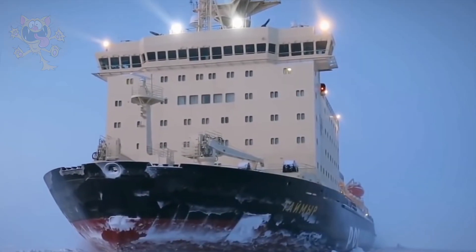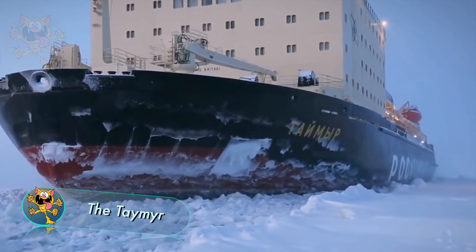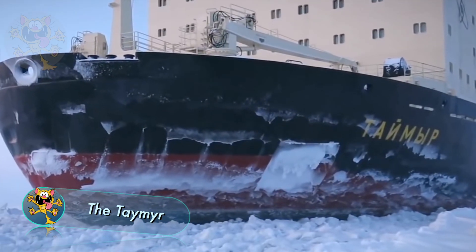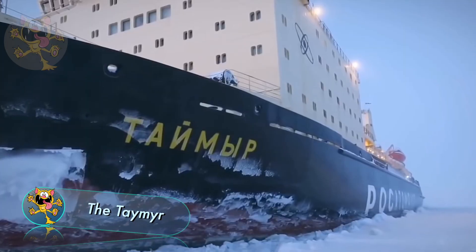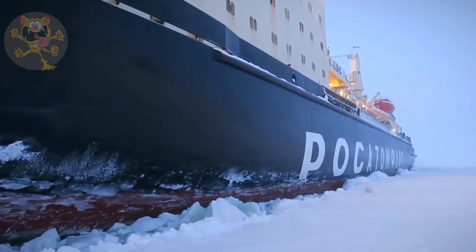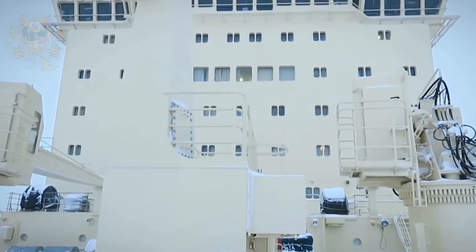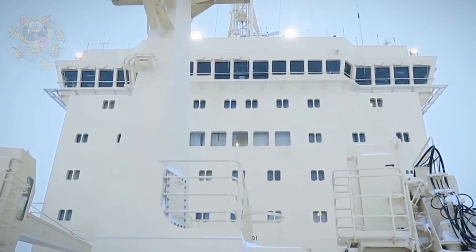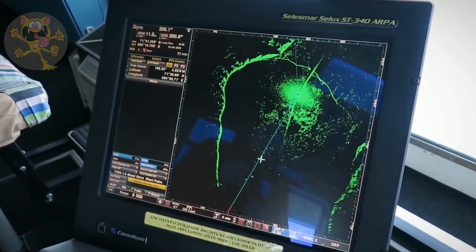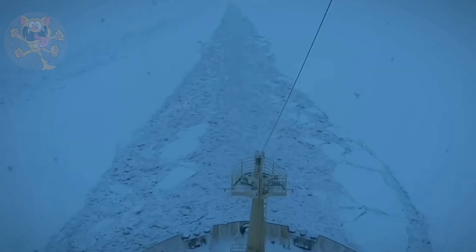The Taymyr. This nuclear-powered icebreaker was built in Finland, and sails under the Russian flag. It was manufactured in 1988 at the Helsinki shipyard in Finland, and it's among the largest polar icebreakers ever built. The Taymyr has a traditional icebreaker hull, with a highly raked stem and sloping sides. This reduces the ice loads in compressive ice fields and improves maneuverability.